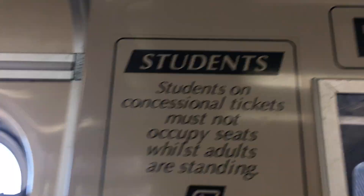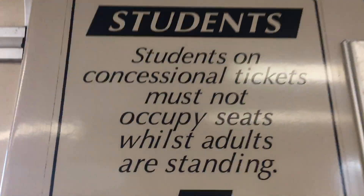Students on concessional tickets must not be on the train past their allowed station.